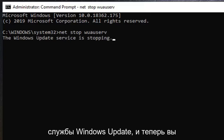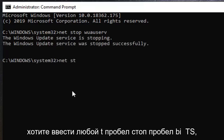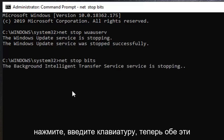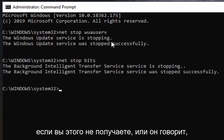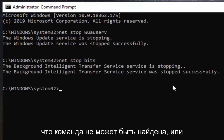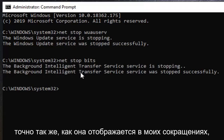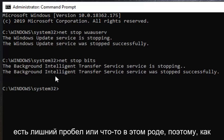And now you want to type in net stop bits — that is net, space, stop, space, b-i-t-s. Hit enter on your keyboard. Now both of these services should be stopped successfully. If you are not getting that, or it says the command cannot be found or the path can't be found, re-watch this video and make sure you are typing it in exactly as it appears on my screen, because you are probably spelling it wrong or have an extra space.